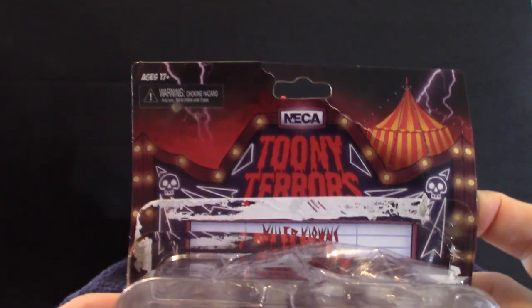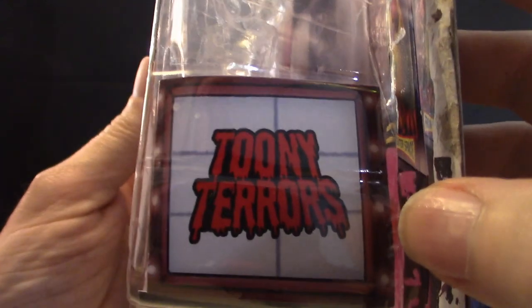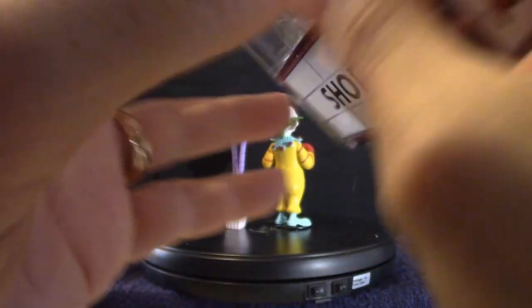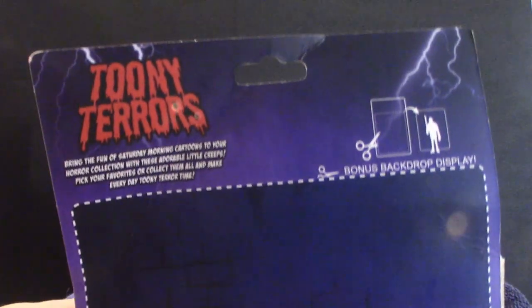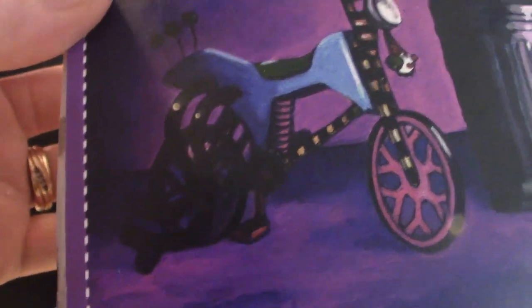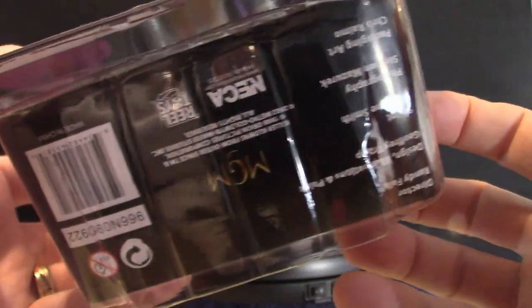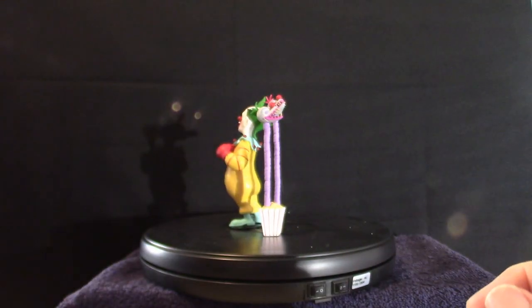Let's get back into the package. The top of the package is kind of damaged but you get the idea. It's very cool. The side of the package says 'Toony Terrors.' Same thing with the other side. Now the back is very cool — you can use it as a background drop if you choose to do so. That bike is cool looking, that's what he rides on. But enough about the package, let's get into the actual figure.